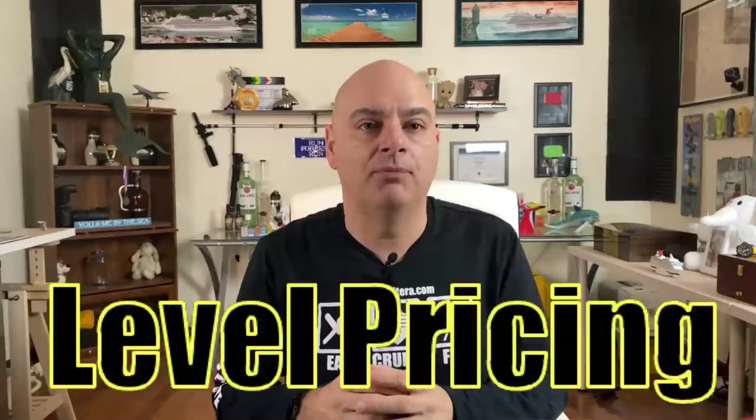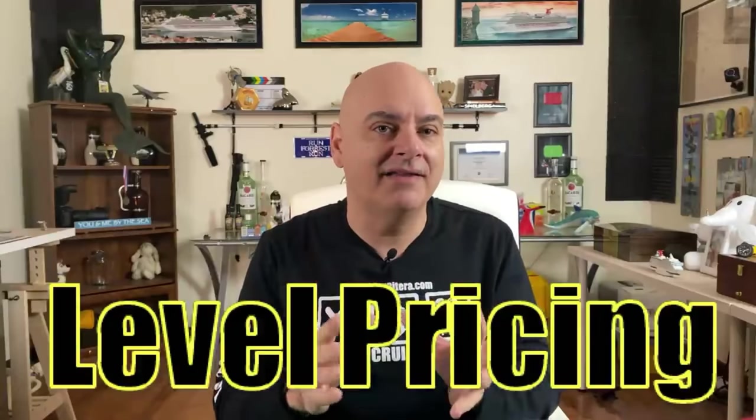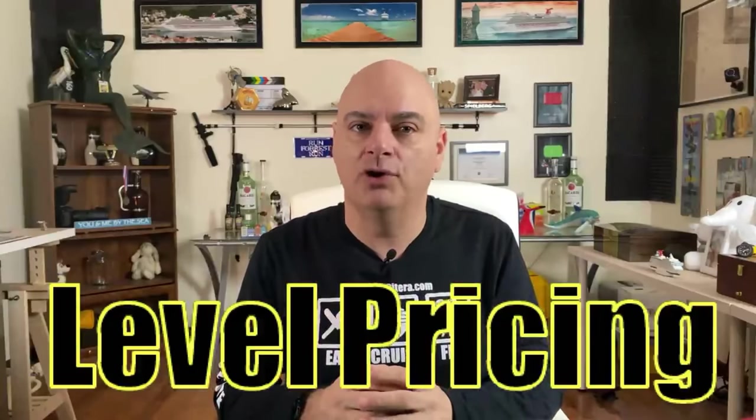Tip number one: when booking your cruise, go with a professional that you trust. You don't have to book your cruise directly through Carnival. Regardless of whether you go through Carnival, the largest travel agency in the world, or your local mom-and-pop travel agency around the corner, Carnival has what's called level pricing, which means you pay exactly the same regardless of where you book. The exception is if you're booking through a private group cruise — for a group, you'll need to purchase your ticket through the organization your cabins are booked with in order to receive the group benefit.